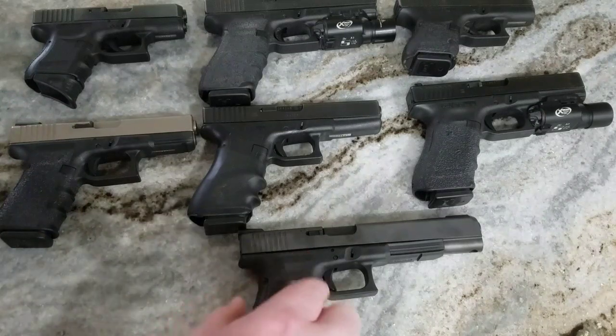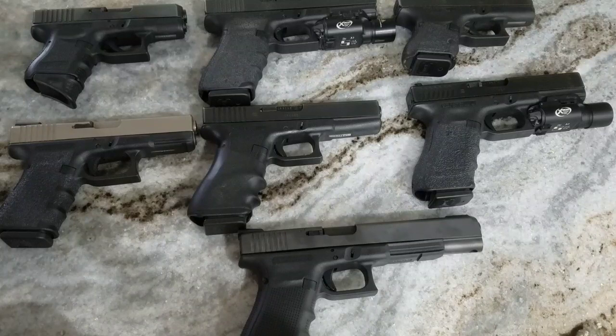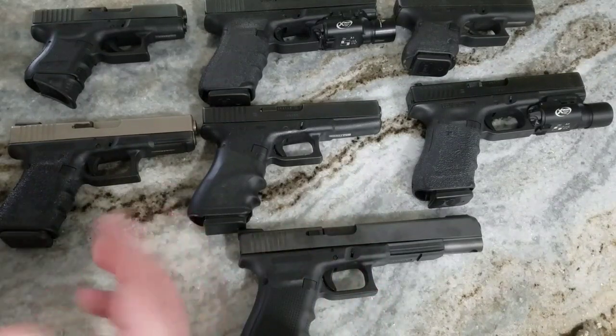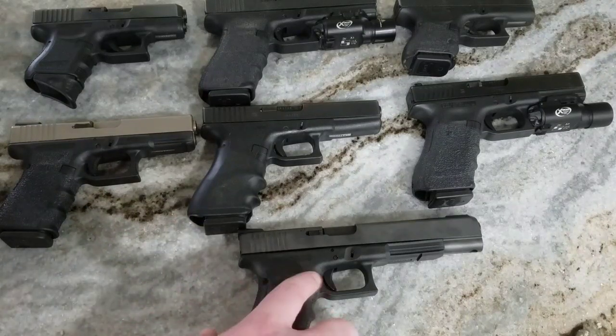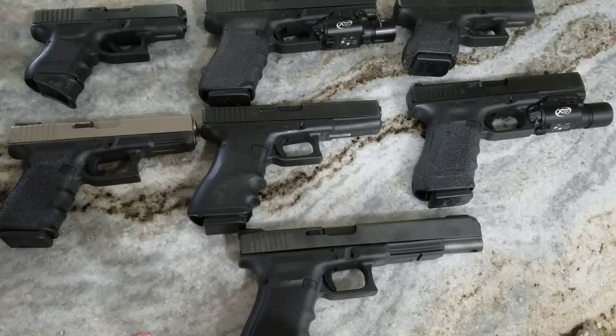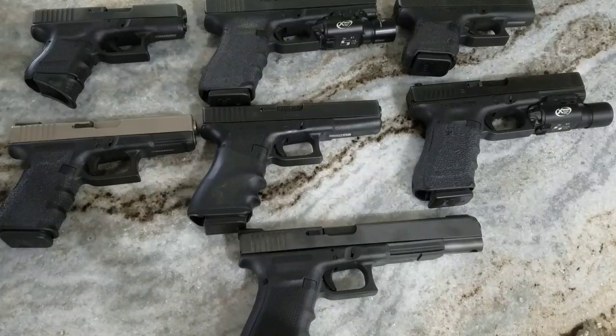In my opinion, this outperforms a .357 Magnum. The .357 Magnum is going to have more penetration, but you don't need that much penetration, especially on a human. On ballistic gel this does 16 inches — the .357 goes further than that — but this flattens out and leaves a bigger hole. You're getting the same velocity, if not a little bit more, out of the 10 millimeter, so it outperforms the .357 Magnum.